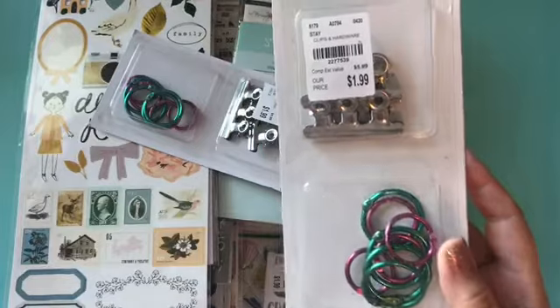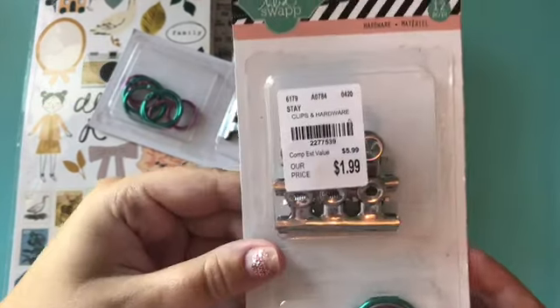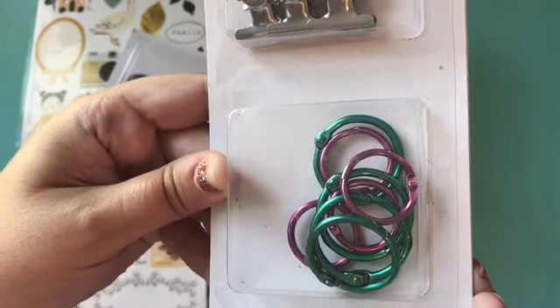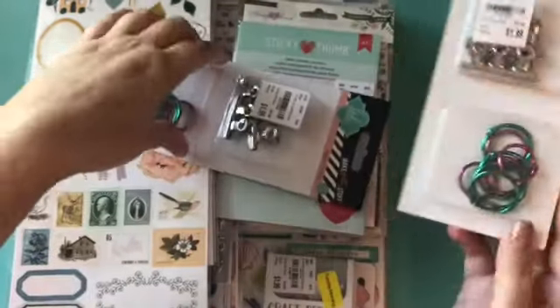So first off I got these Heidi Swap hardware and clips, is what they call it. So you got these clips up here and then these really pretty binder rings in pink and green and they're metallic obviously.